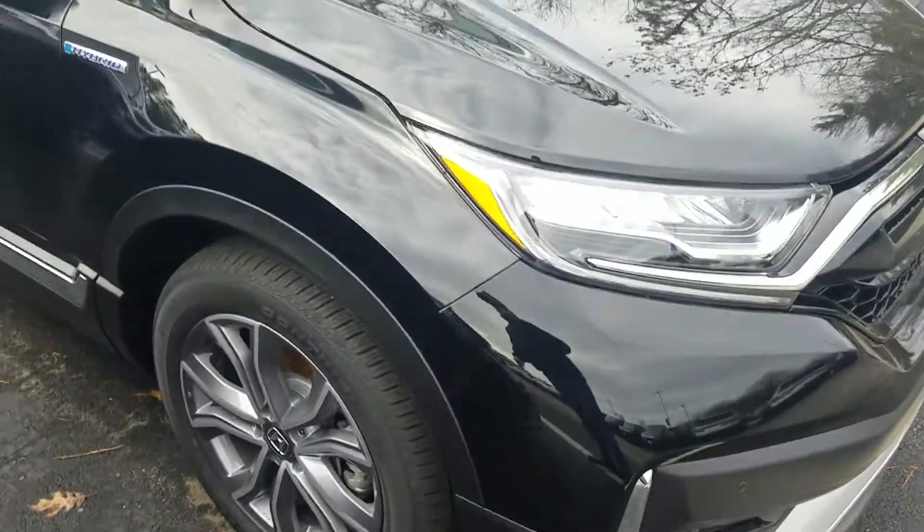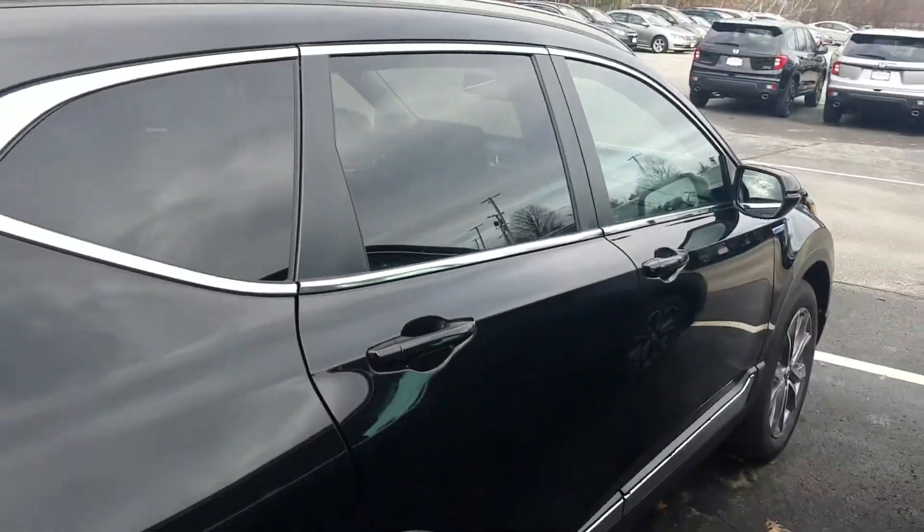We've got 19-inch alloy wheels. We've got the chrome package along the bottom here and passenger seating for up to five, although four is a little bit more comfortable.